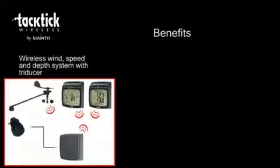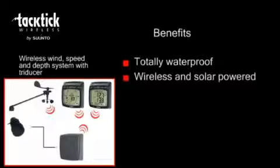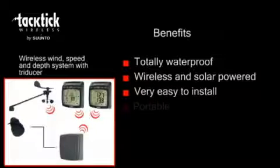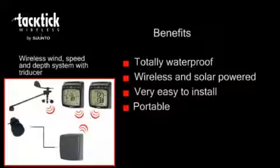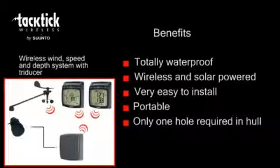So what benefits will you get from a Tactic system? The products are totally waterproof — there can be no misting or water ingress. The wireless communication and solar power means there are no messy wires to thread down the mast or behind linings, and no holes to drill through bulkheads. Tactic is very easy to install. The displays are portable so you can ensure they are in the best place for line of sight and can be secured away when not in use. The 3-in-1 tri-ducer means there is just one hole required through the hull.